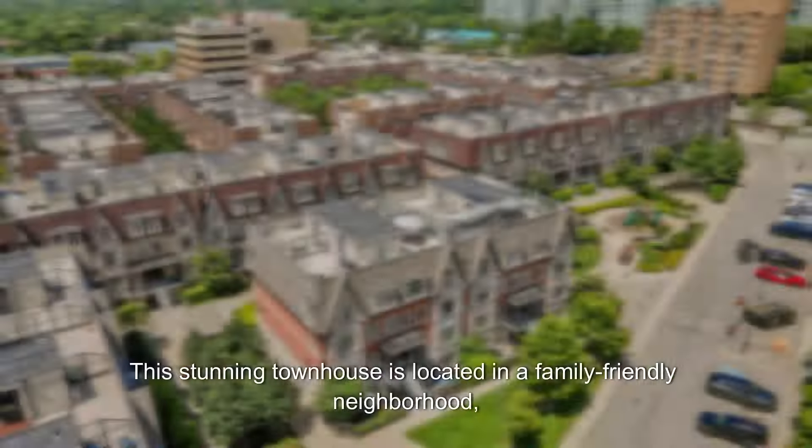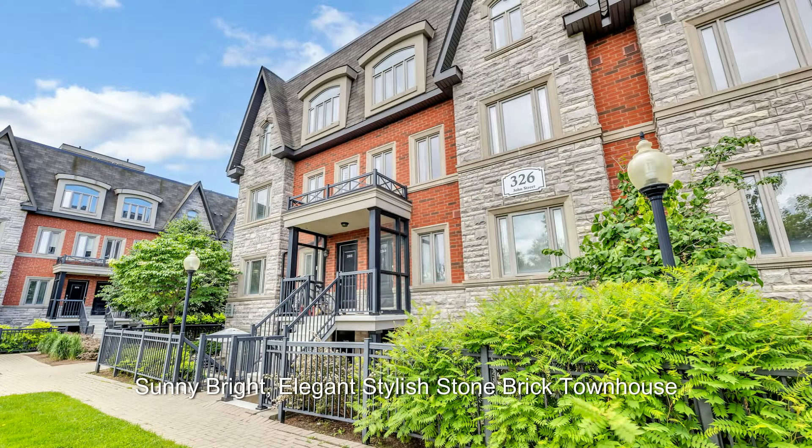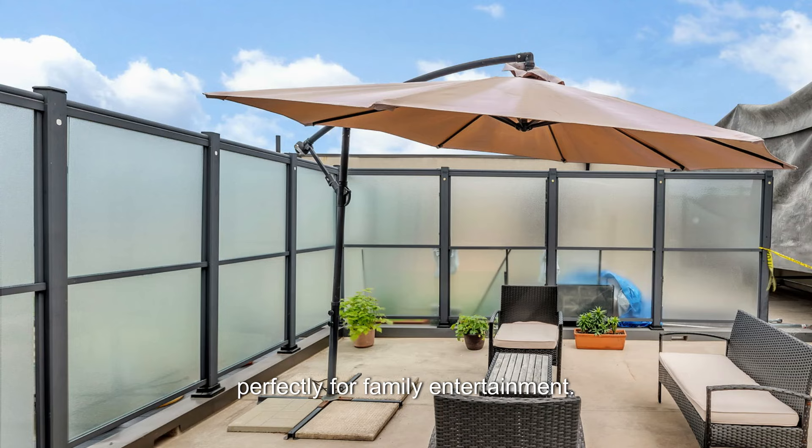This stunning townhouse is located in a family-friendly neighborhood, offering the perfect blend of comfort, style, and convenience. Sunny bright, elegant stylish stone brick townhouse with a private rooftop terrace, perfect for family entertainment.